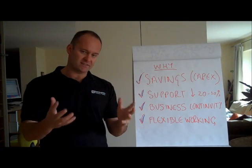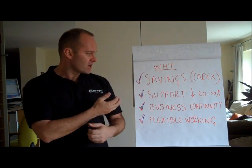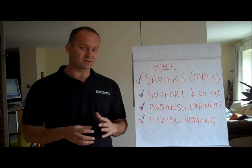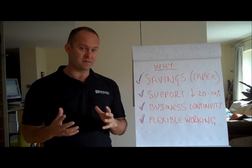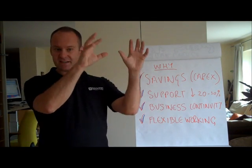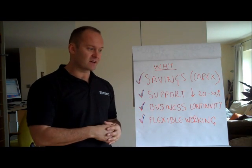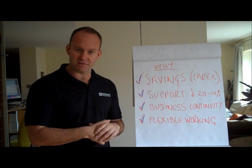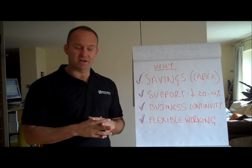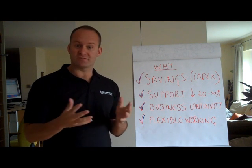Why would you do this? As I say, savings — a huge amount in the capital expenditure outlay if you move to the cloud. Your support fees: we actually offer up to a 30% reduction in most support fees for businesses if they move to the cloud. You will get business continuity, so because your data is out there with your email, you'll be able to carry on working in the event of the office not working or snow falling down as it did at Christmas time, your business can carry on running. And then finally, flexible working — people can work from home, less people in the office, and obvious cost saving to yourself.